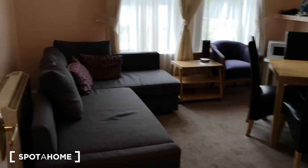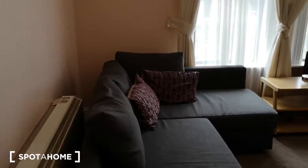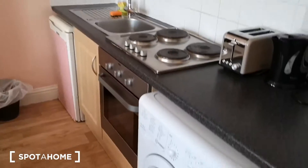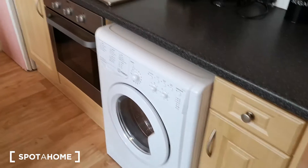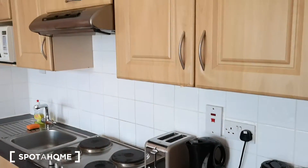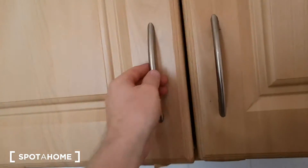When you walk in, onto your left is the living room kitchen. You've got the kitchen here, the washer, dryer, oven, hobs, the fridge and freezer, loads of storage space, and a microwave as well.